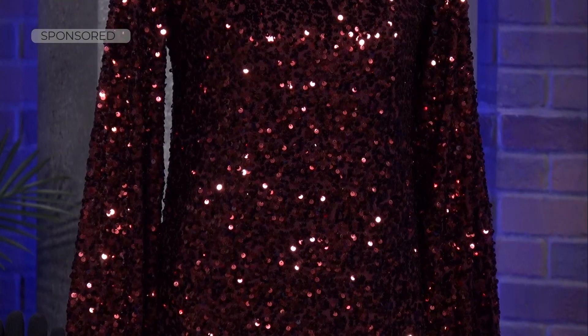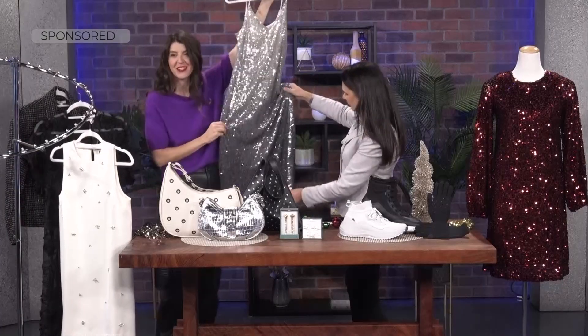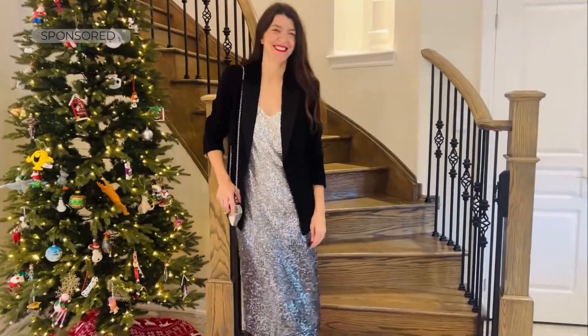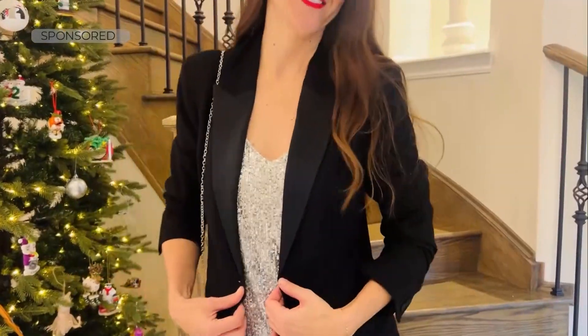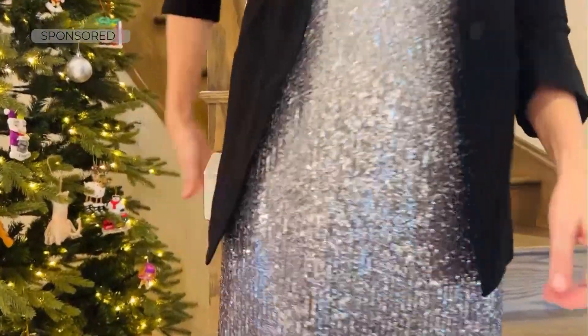Another dress I love from Reitman's is this ombre slip dress. It goes from a nice silver all the way down to a gunmetal. A slip dress is like the ultimate cool girl staple you need in your wardrobe. You can pair it with a blazer or a bomber jacket — the layering options are endless.